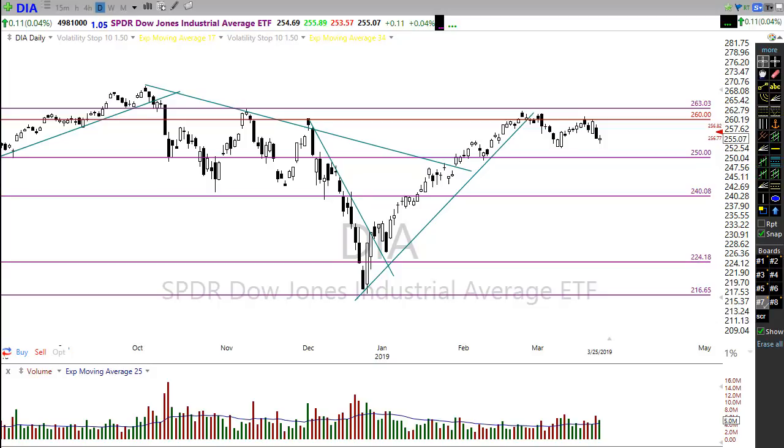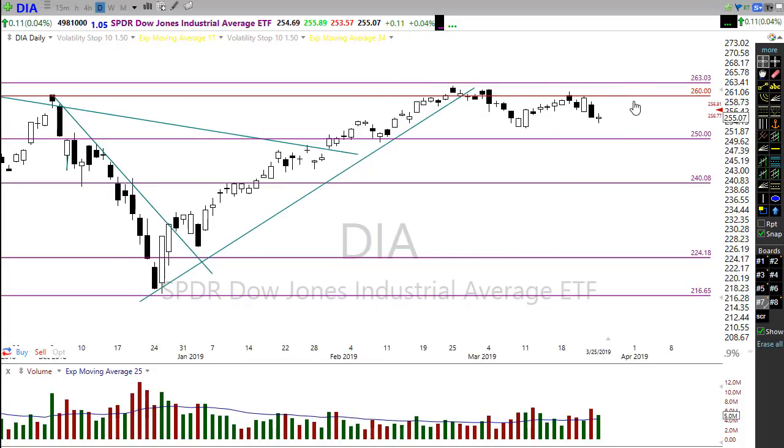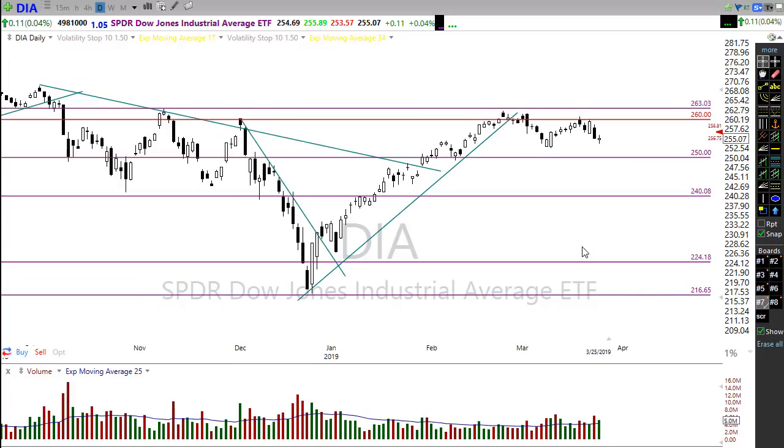Yesterday we had a real light choppy indecisive day. The Dow ended up finishing up a whopping 11 cents, just kind of floating out here in midair. Nothing really got the market too inspired yesterday.